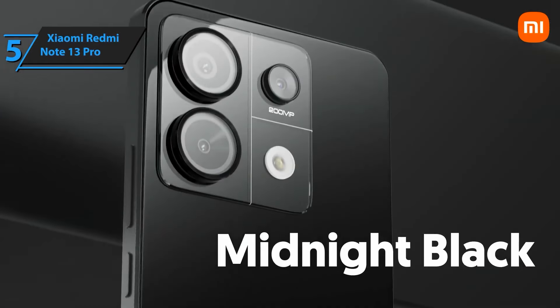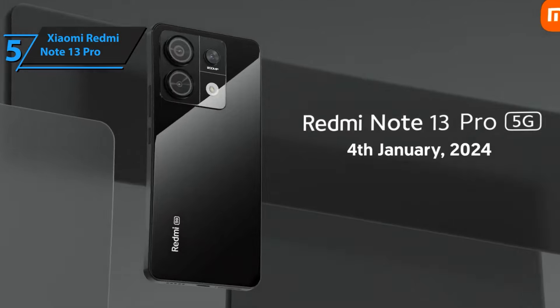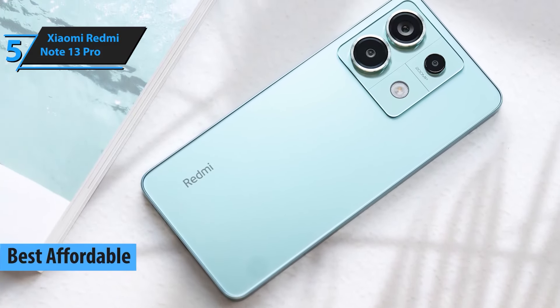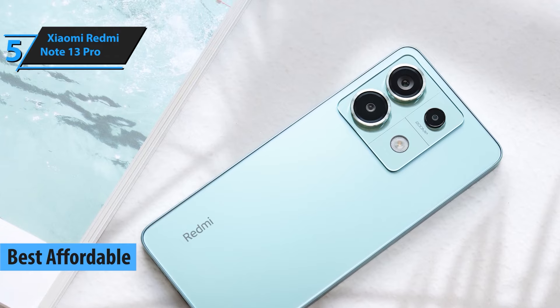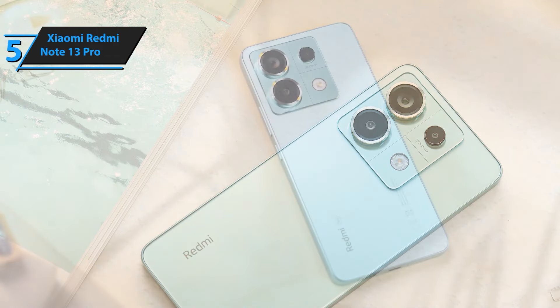Starting off our list at number 5, we have the Xiaomi Redmi Note 13 Pro. This phone offers incredible value for its price, featuring a 6.67-inch AMOLED display, a 108MP quad camera setup, and a powerful Snapdragon 7 Series processor. It's perfect for anyone looking for a high-performance phone without breaking the bank.